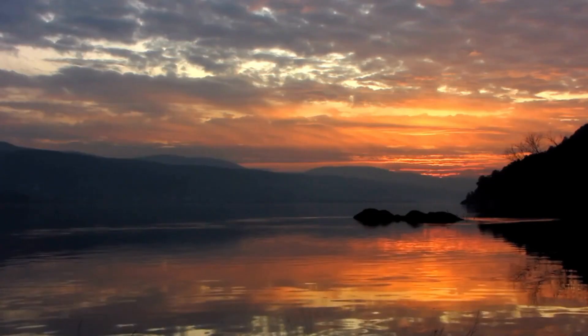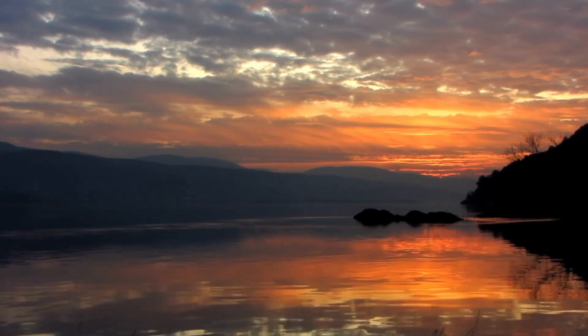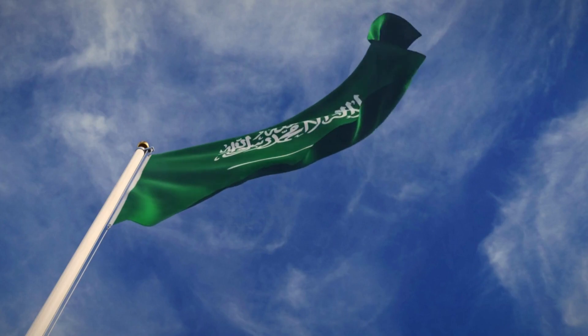As the sun sets over the vast expanse of the artificial river, it reflects not just the fading light but the promise of a new era for Saudi Arabia.